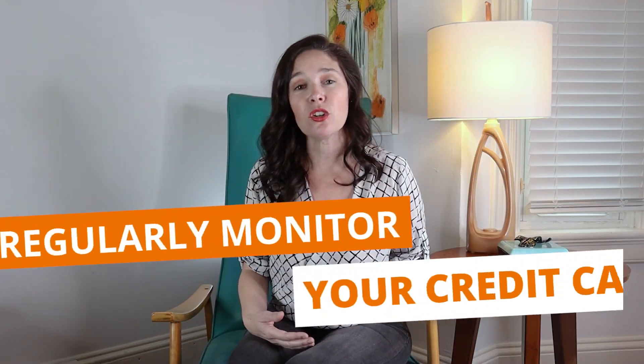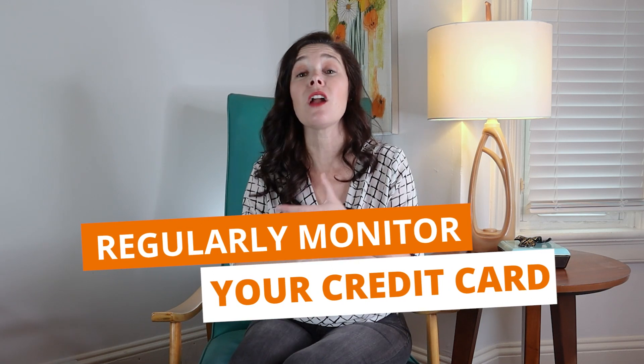Number five: regularly monitor your credit. There are a bunch of free apps like Credit Karma, Credit Sesame, or Experian. They're going to help you keep an eye on your credit and your credit score throughout the year. Just keep in mind the credit score on these apps — it's not a hundred percent accurate.